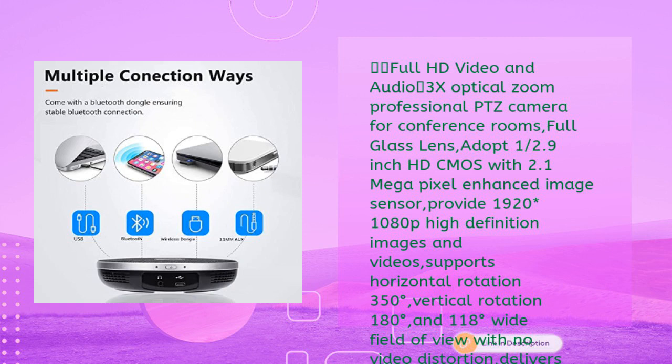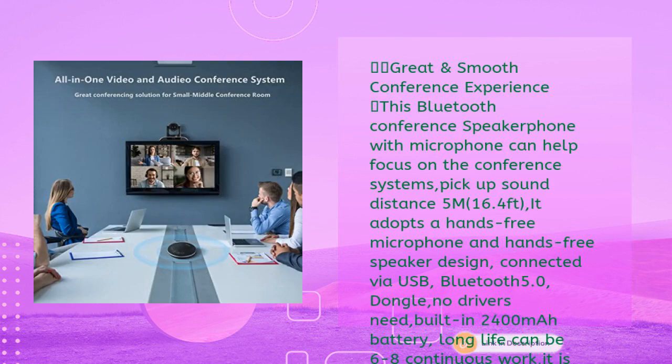The 3x optical zoom professional PTZ camera features a full glass lens with a 1/2.9-inch HD CMOS and 2.1-megapixel enhanced image sensor, delivering 1920×1080p high-definition images and videos. It supports horizontal rotation of 350 degrees, vertical rotation of 180 degrees, and a 118-degree wide field of view with no video distortion. The full duplex microphone array with echo cancellation picks up voices and delivers crystal-clear sound.